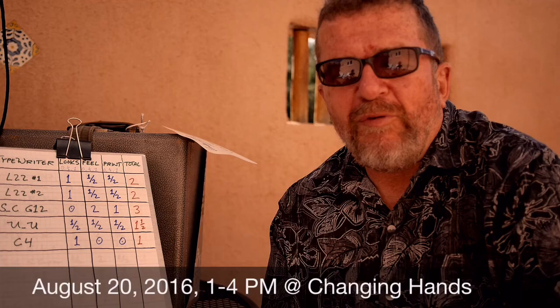Hey, welcome to another episode of the Typewriter video series. Today I'm going to talk about my preparations for attending the Type-In in Phoenix, Arizona this coming Saturday. And I'm going to talk about how I've decided to bring a number of my machines from my collection to possibly give away, trade, or sell. So stay tuned.